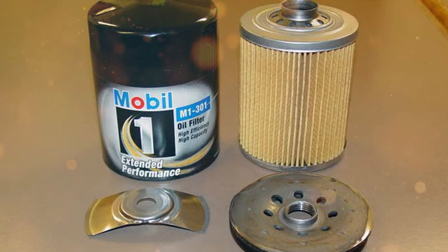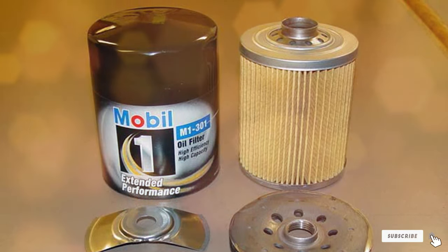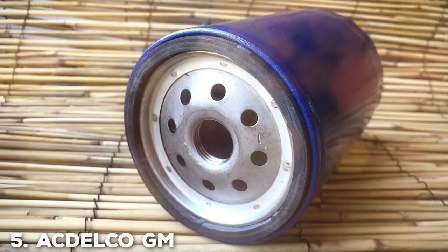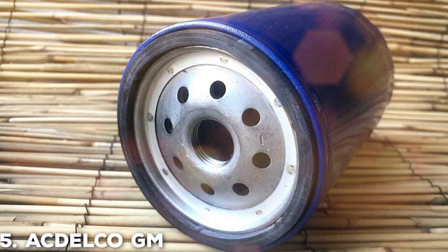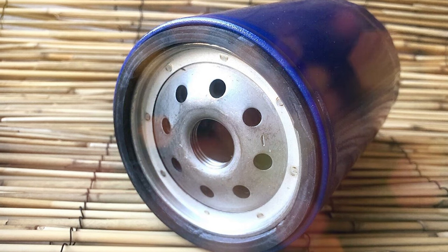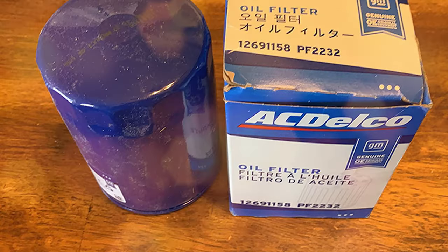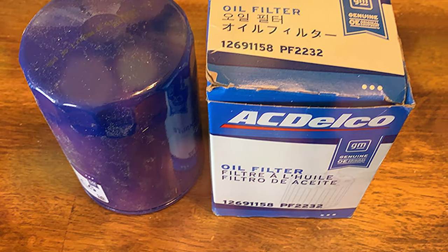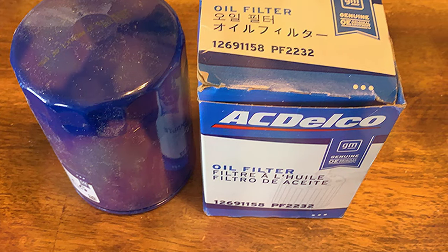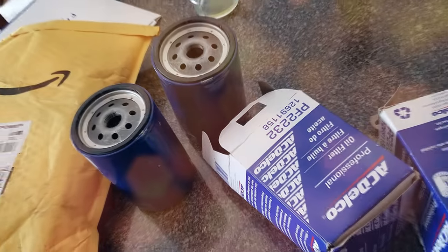It's a choice that enthusiasts and pragmatic drivers alike can trust to keep their engines purring smoothly for miles on end. Introducing the ACDelco PF2232 Professional Engine Oil Filter, the ultimate choice for discerning drivers who demand nothing but the best for their vehicles. ACDelco, a trusted brand relied upon by professional mechanics globally, has engineered this filter to deliver impeccable filtration efficiency and unwavering durability.